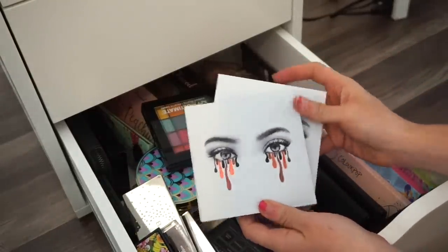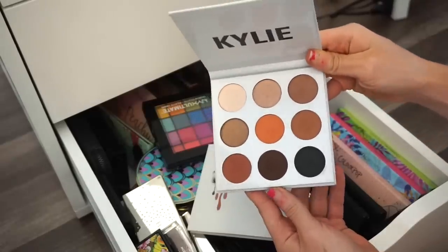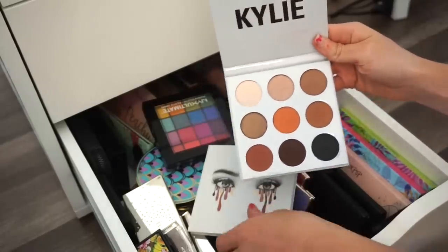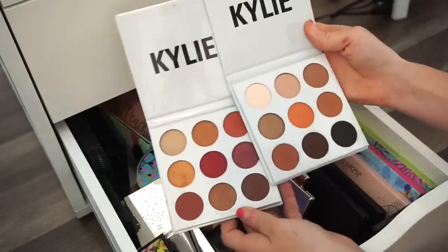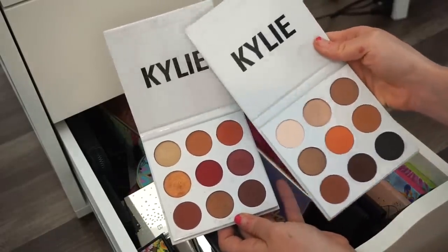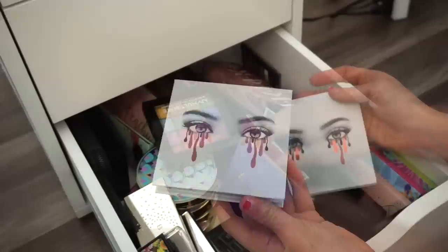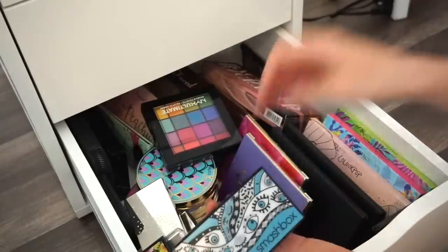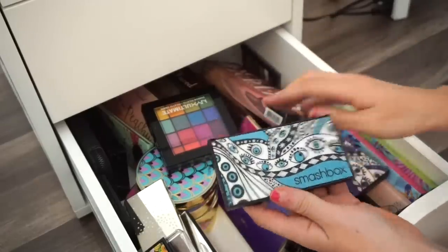Next are the first Kylie Cosmetics palettes she released — the Bronze eyeshadow palette and the Burgundy one. I'm going to keep the Burgundy and get rid of the Bronze. The Bronze is going into the selling pile.